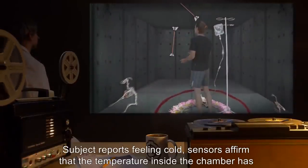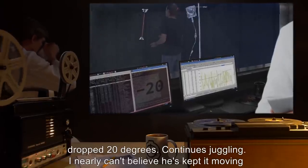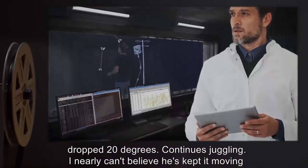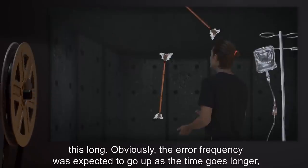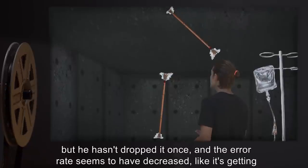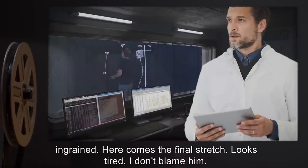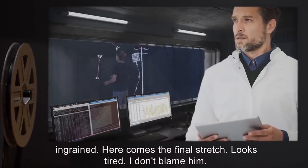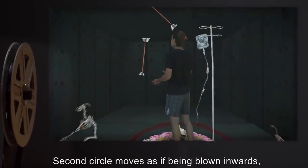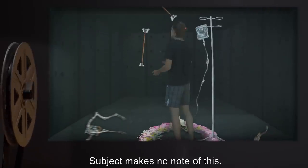Hour Thirty. Subject reports feeling cold. Sensors affirm that the temperature inside the chamber has dropped twenty degrees. Continues juggling. I nearly can't believe he's kept it moving this long. Obviously, the error frequency was expected to go up as the time goes longer, but he hasn't dropped it once, and the error rate seems to have decreased, like it's getting ingrained. Here comes the final stretch. Looks tired. I don't blame him. Hour Thirty-Two. Second circle moves as if being blown inwards, then disappears entirely. Subject makes no note of this. After ten minutes, animal skeletons around the perimeter of the chamber stand up, despite lack of muscle or connective tissue. Subject becomes unresponsive, muttering quietly.